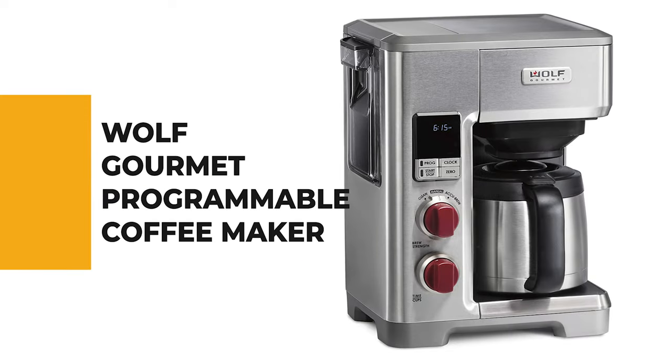The next appliance will make your time in the kitchen so much easier without breaking your bank. Number 8: the Wolf Gourmet Programmable Coffee Maker.